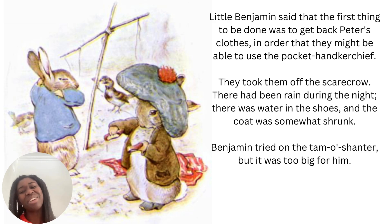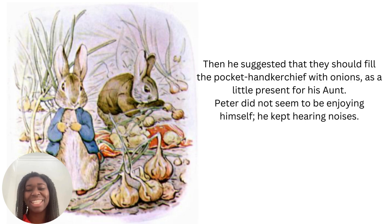Then he suggested that they should fill the pocket handkerchief with onions as a little present for his aunt. Peter did not seem to be enjoying himself — he kept hearing noises. It looks like Peter learned his lesson and was a lot more wary, a lot more careful, since the last time he was in the garden. So he's being very, very cautious.